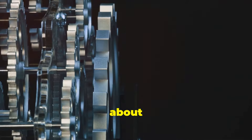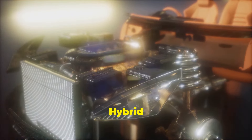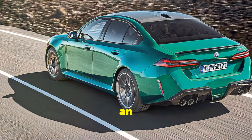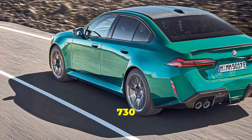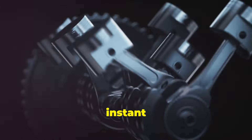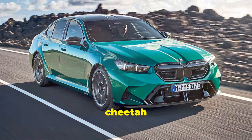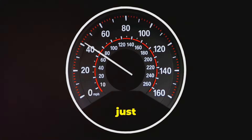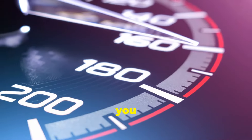First off, let's talk about that powertrain. The M5 G90 Hybrid combines a beefy twin-turbocharged V8 with an electric motor. Together they churn out an astronomical 730 horses. Just imagine the roar of that V8 mixed with the instant torque from the electric motor — it's like having a lion and a cheetah under the same hood. With this setup, you'll be hitting 0-60 in just 3.5 seconds.